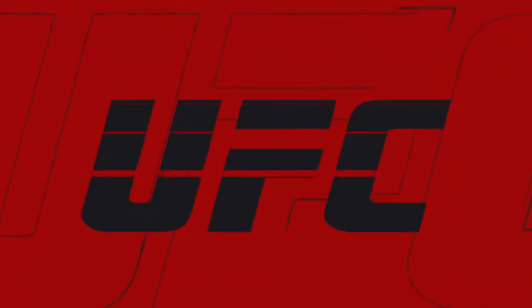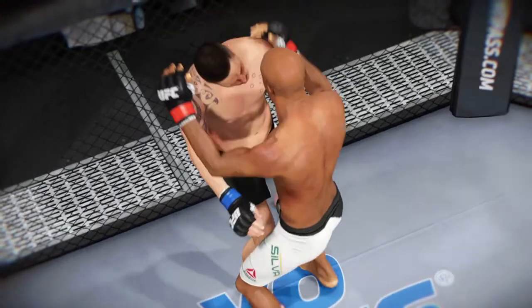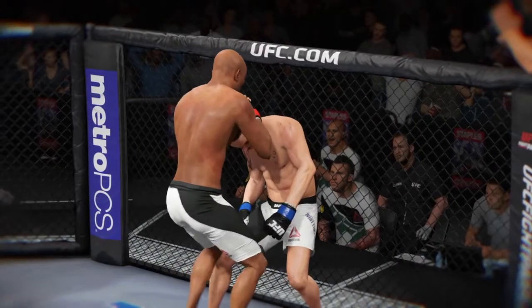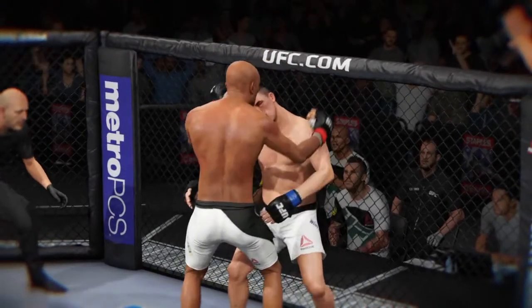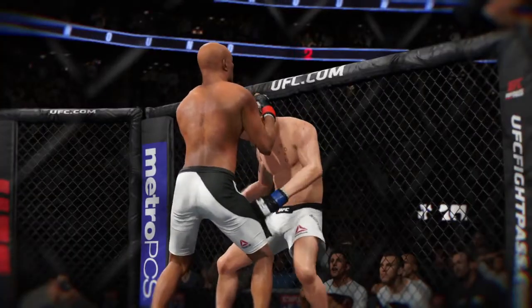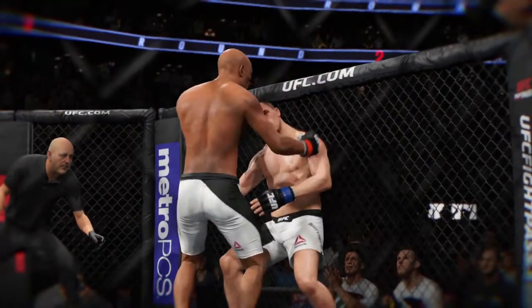What a statement that man just made! Beautiful timing and execution for a knockout blow. Let's see it from a different angle — massive power and torque behind that knee. And as soon as it lands, that is a wrap. Bam — and good night.